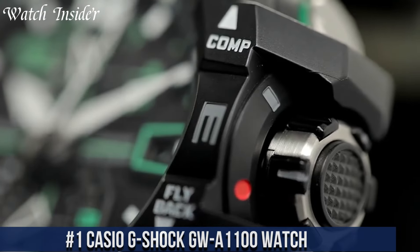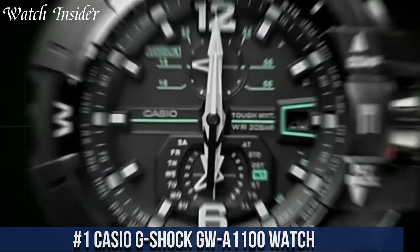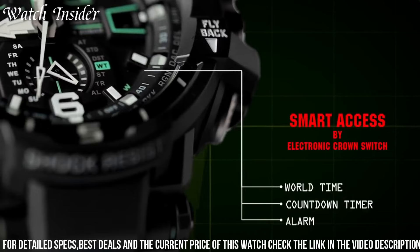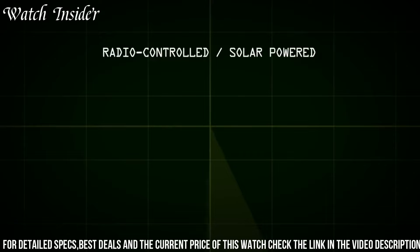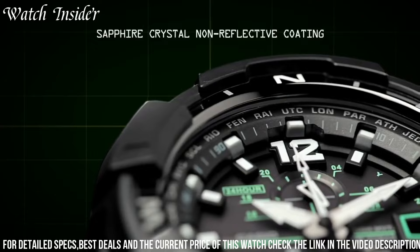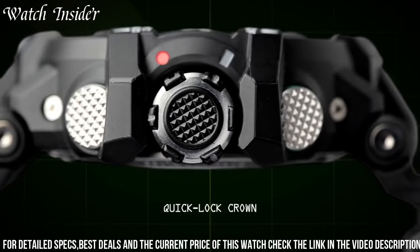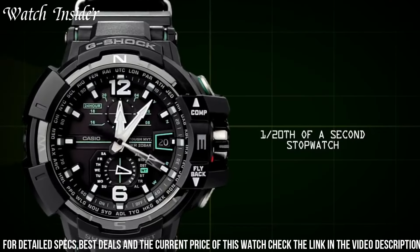Number 1: Casio G-Shock GW-A1000. A high-performance watch built to withstand extreme conditions. Its advanced features include GPS timekeeping, which automatically adjusts the time based on your location, and multi-band 6 atomic timekeeping technology that keeps the watch accurate to within seconds. It also has a tough solar power system that harnesses the sun's energy to keep the watch running for months on a single charge. With a shock-resistant design, sleek black and red styling, and robust features, it's a must-have for adventurers and professionals alike.